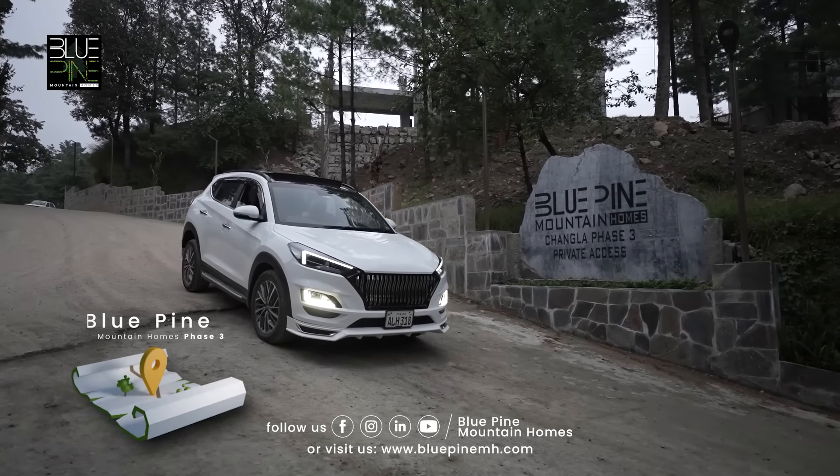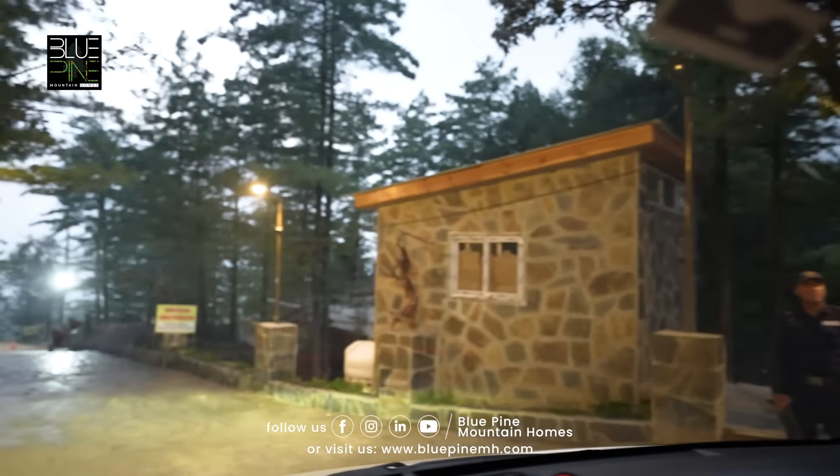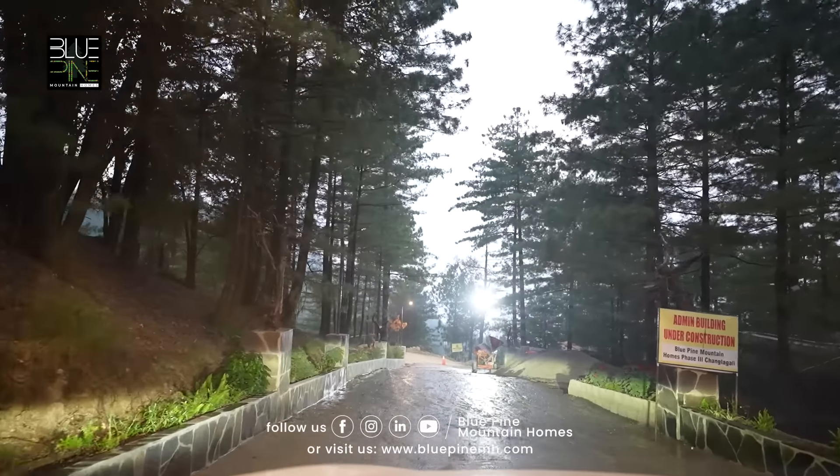Today we are in Phase 3. I'll give you a walkthrough and show you our infrastructure development and the ongoing construction process which is currently underway here.